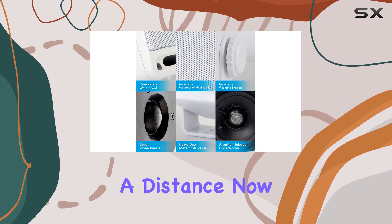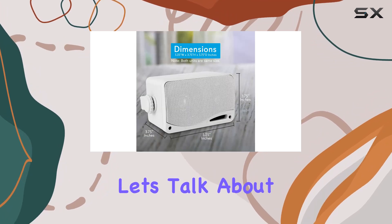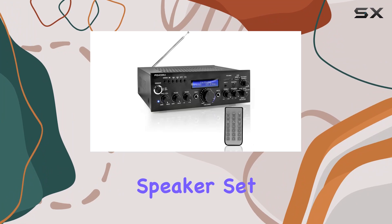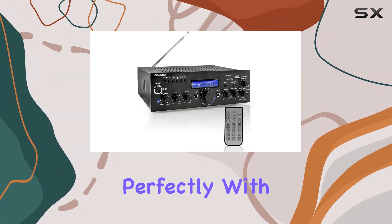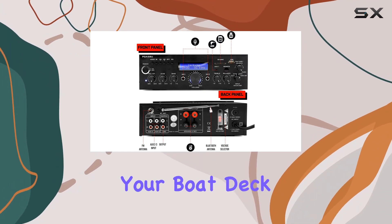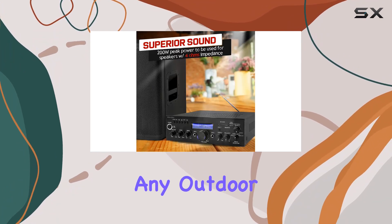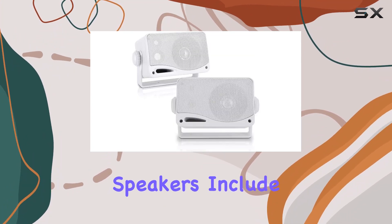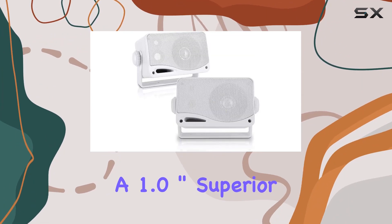Now let's talk about durability. The weatherproof PLMR24 outdoor speaker set complements the receiver perfectly. With 200 watts peak power, these speakers deliver high-quality audio that's perfect for your boat, deck, poolside, or any outdoor setting, featuring a 3.5-inch three-way design.